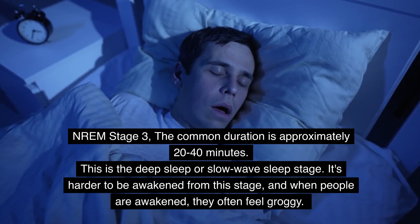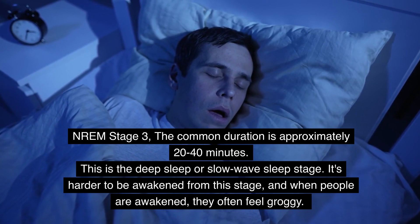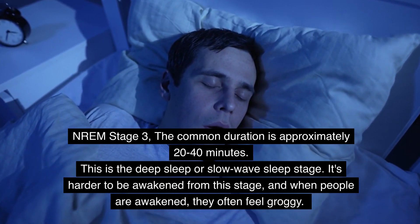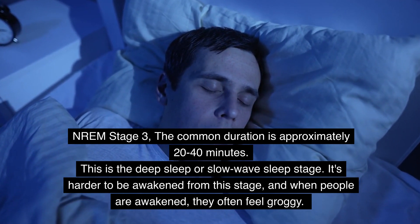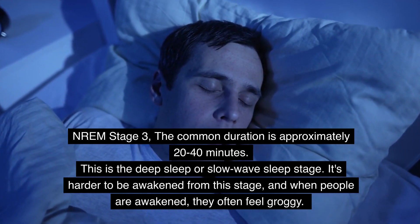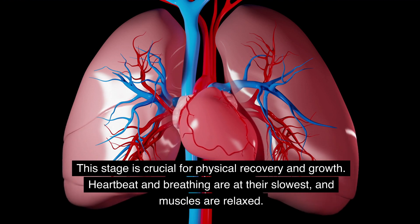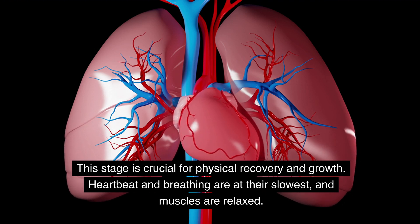NREM Stage 3 has a common duration of approximately 20–40 minutes. This is the deep sleep, or slow-wave sleep stage. It's harder to be awakened from this stage, and when people are awakened, they often feel groggy. This stage is crucial for physical recovery and growth. Heartbeat and breathing are at their slowest, and muscles are relaxed.